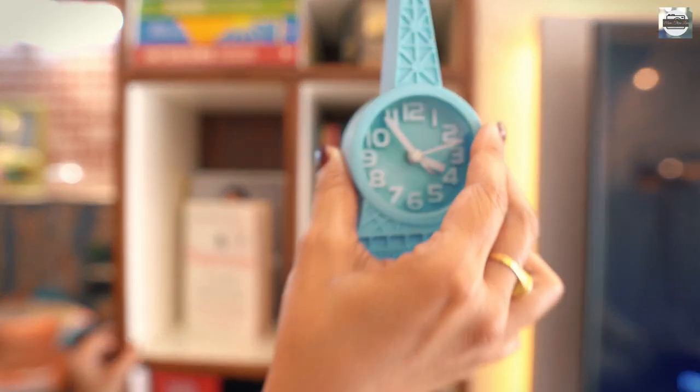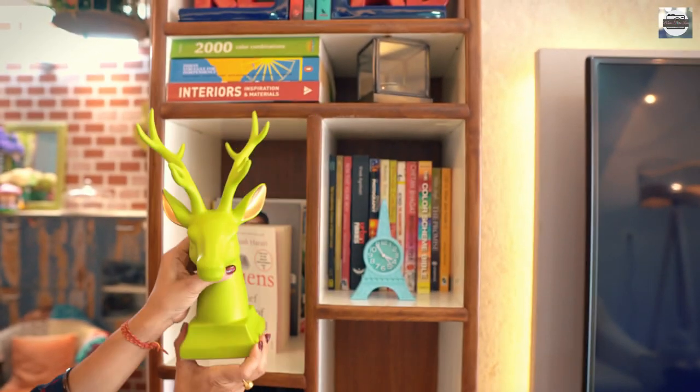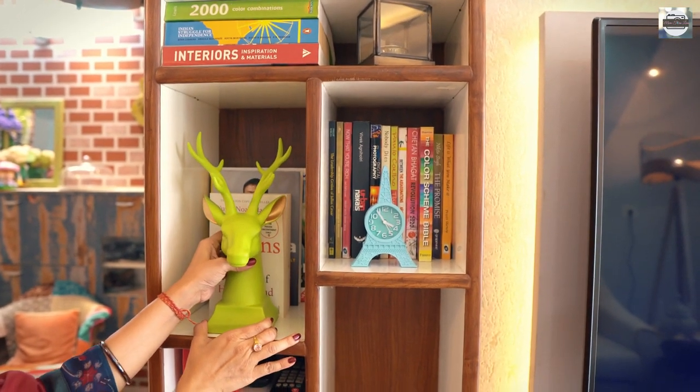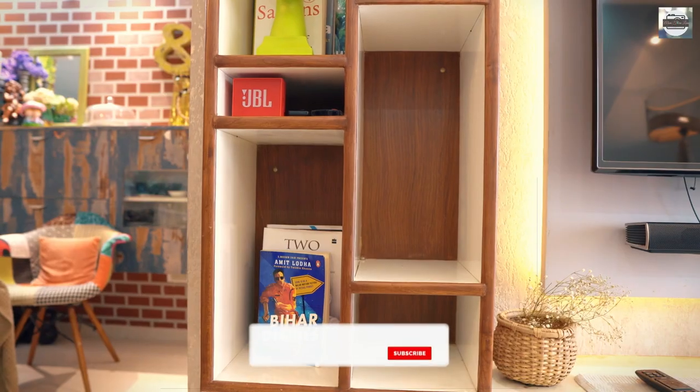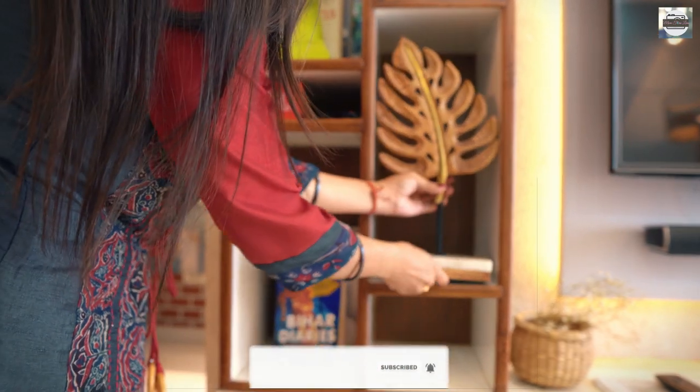When books and objects are mixed, the shelf looks visually interesting. I have used these open shelves to add colors in this blue-dominated living room. I have a separate video on how you can use books to style your space — do check that video after watching this.